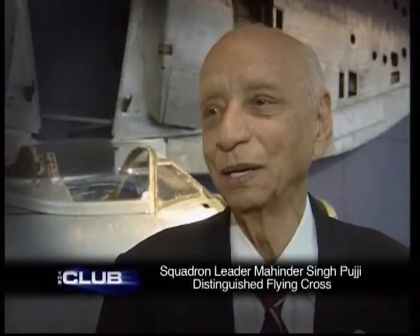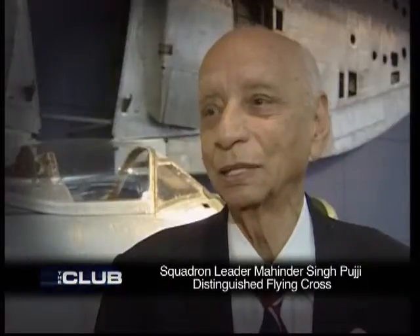It's a lovely plane and it was wonderful, especially after flying Hurricanes, which are slow. It was great comfort fighting against the ME-109F.